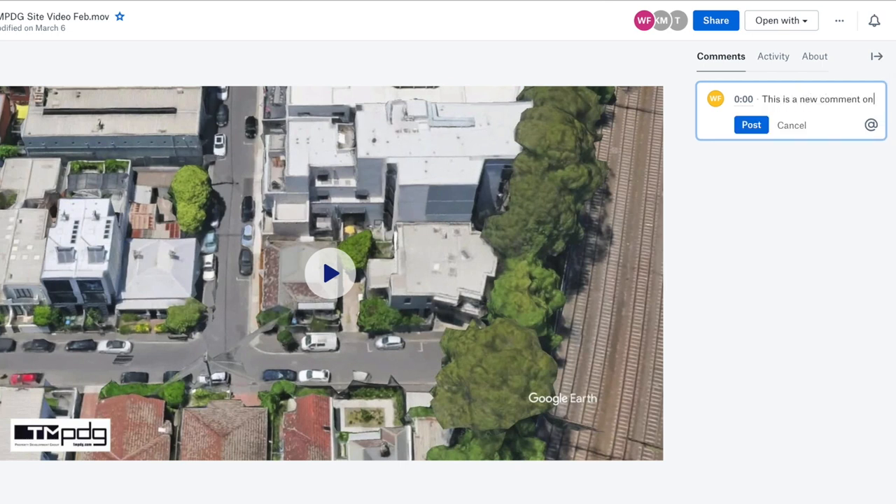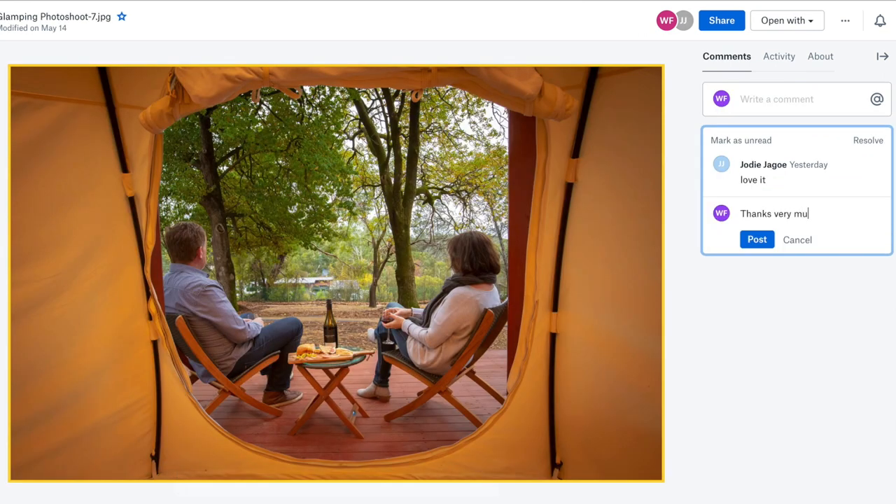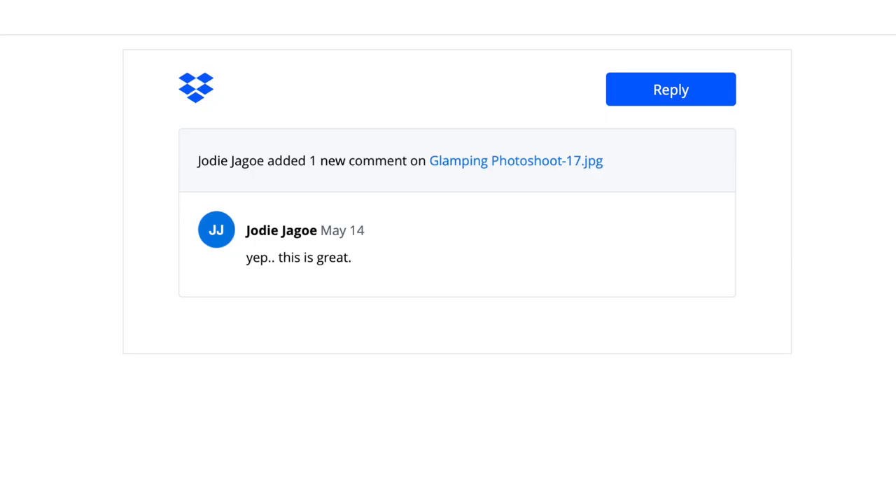We often use this for photo galleries and videos. We'll send a video to the customer, the customer can write a comment, and then we can give feedback on that comment after. The Dropbox user is then notified via email of the comment on the project.